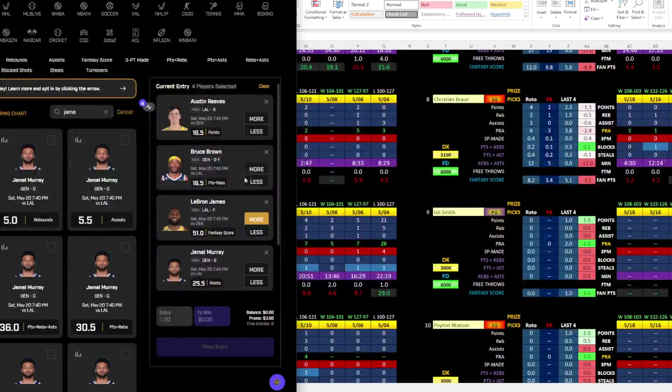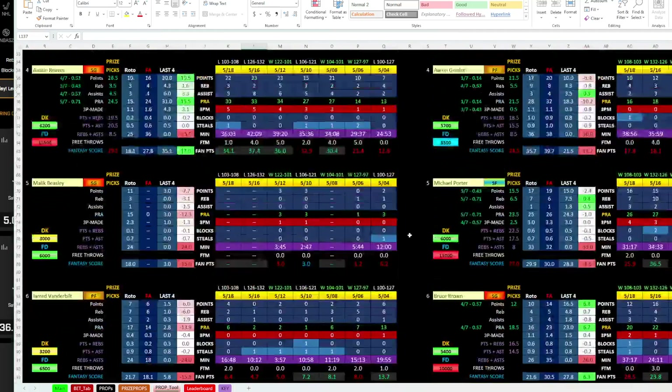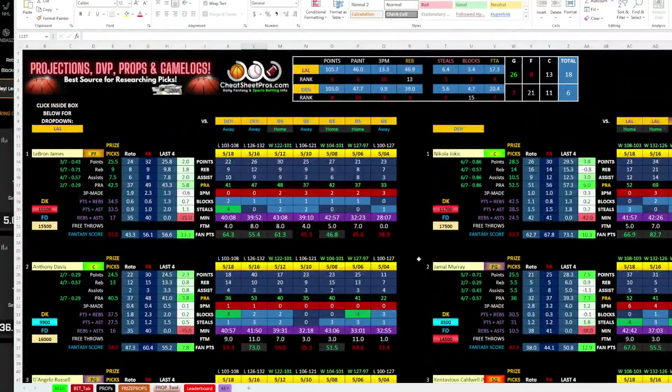He's a lower-tier player. The ones I wanted to stick with are: Austin Reeves over 16.5, Bruce Brown 16.5 points and rebounds, LeBron 51 fantasy score — returning home down 0-2, that's someone you've got to have some action on — and Jamal Murray 25.5 points. These would be my four favorite plays for the NBA slate on Prize Picks. You're welcome to add or change anything — it's your money. Stuff changes rapidly, but this is the first tab I come to whenever I'm building same game parlays or looking at Prize Picks. Now let's look at the Prize Picks tab.